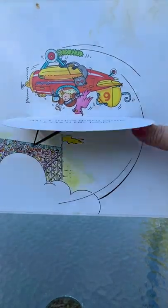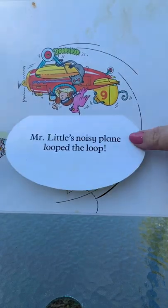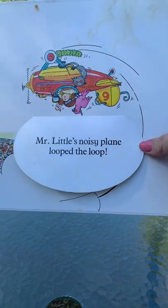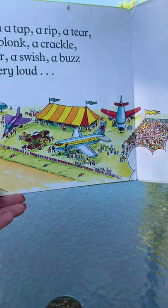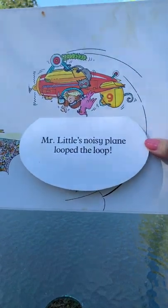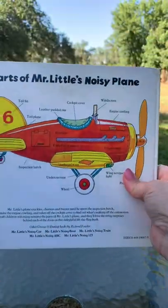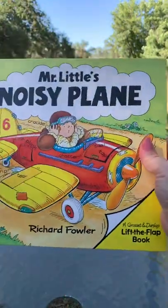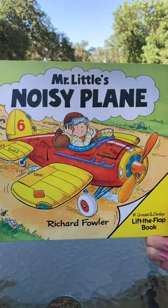He's flying upside down! Oh, that's funny. He likes to do tricks — looks like he's at the air show, with the crowd and all the other planes, doing tricks. Well, that's fun, isn't it? I hope you enjoyed Mr. Little's Noisy Plane. Bye for now!